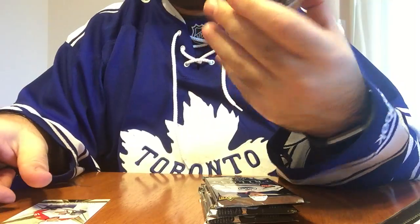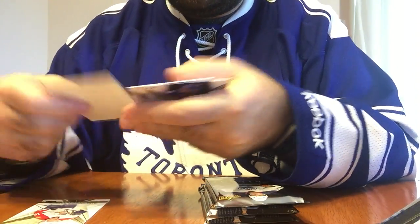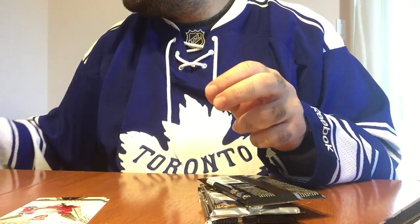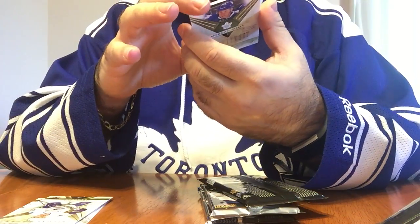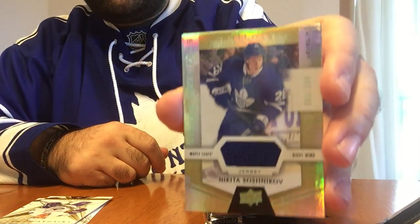First up is Phil Kessel base, out of 8.49. Left side's good! She said left side's good. Oh, that's pretty nice. I haven't pulled a Soshnikov — 65 out of 3.99, a jersey card for the Maple Leafs: Nikita Soshnikov.